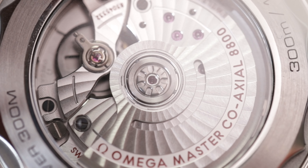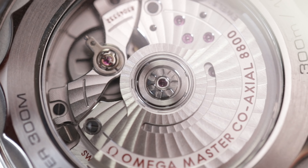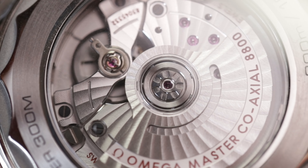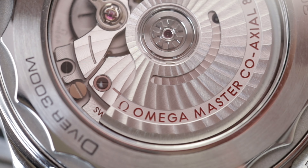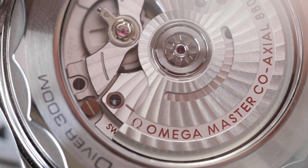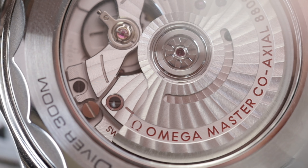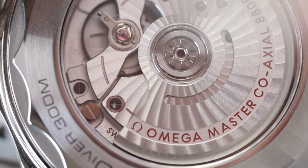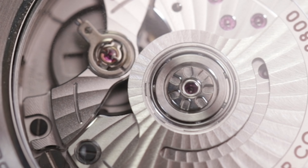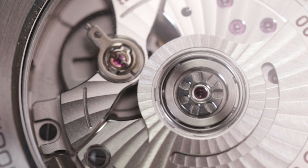The movement — this movement is impressive. It runs at a rare 3.5 Hz, meaning 25,000 vibrations per hour, not the common 28,000 VPH. The finishing on this movement is incredible and it is as beautiful, or maybe more beautiful, to watch the movement than the watch itself. It has a magnetic resistance of 50,000 gauss, so it's practically antimagnetic, and a 55-hour power reserve. This is a Master Chronometer movement, and when you get this watch you can actually see how your watch performed on Omega's website.